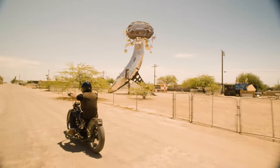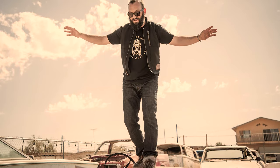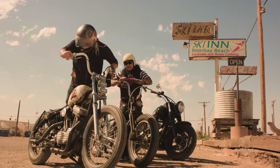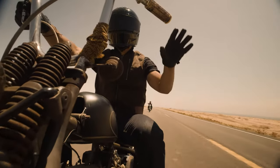We wanted to make a vest that felt familiar and looks like you've had it for years. Stylistically, the Wasteland is timeless, inspired by cowboys and tradesmen, but also has just a little Mad Max flavor mixed in.